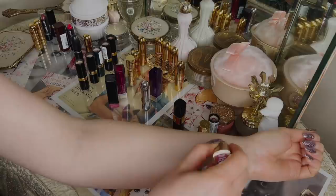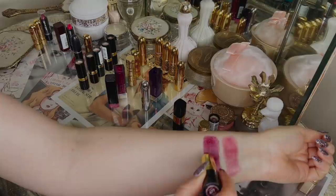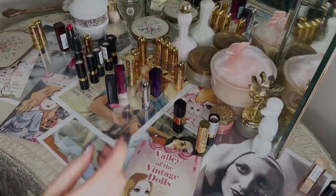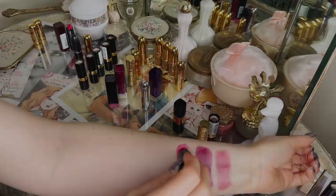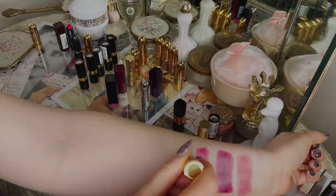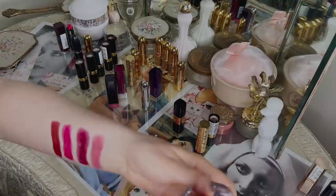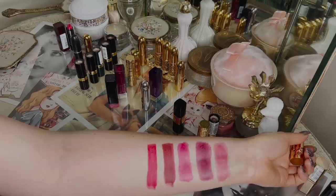For the 1920s arm swatches: first is Blushing Berry by L'Oreal; then Revlon Black Cherry, which is a lot darker than the L'Oreal; then Wet n Wild Blind Date, which has more of a pinky raspberry undertone; then Besame Blood Red, which is quite dark; and finally Forever Red by Besame. These are my 1920s dupes.